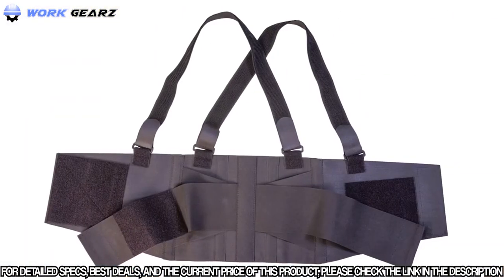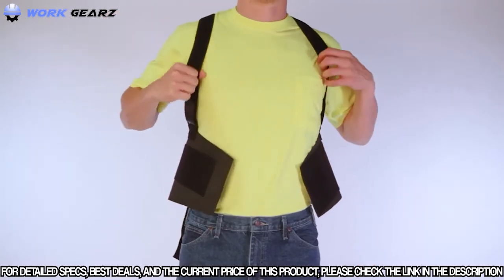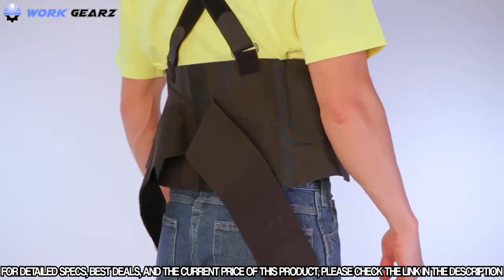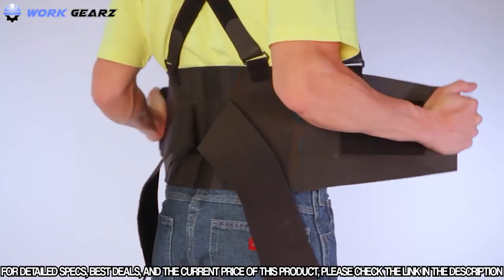To apply this back brace: first, lay the brace flat and unhook the fasteners — the suspenders should be on top. Next, slide your arms through the suspender straps like a backpack, making sure the straps cross in the back. Then position the belt behind your body, centering it on your lower back just above the buttocks.